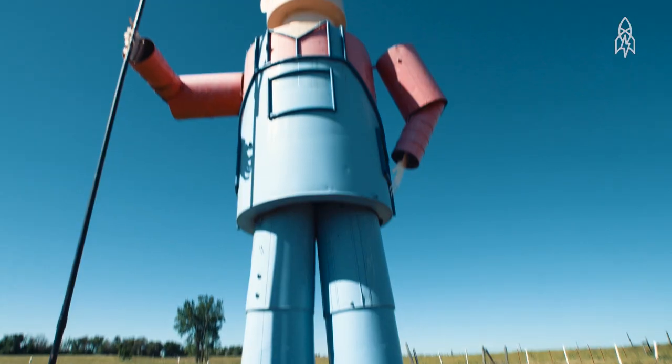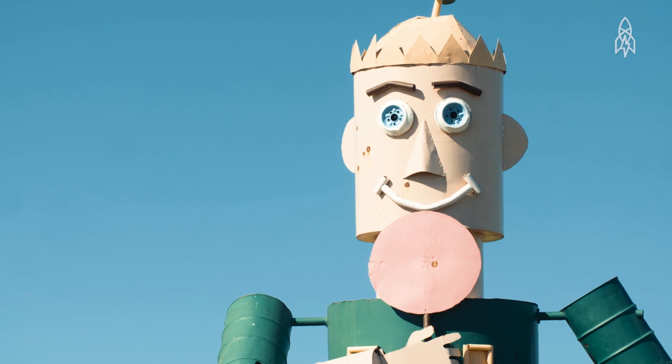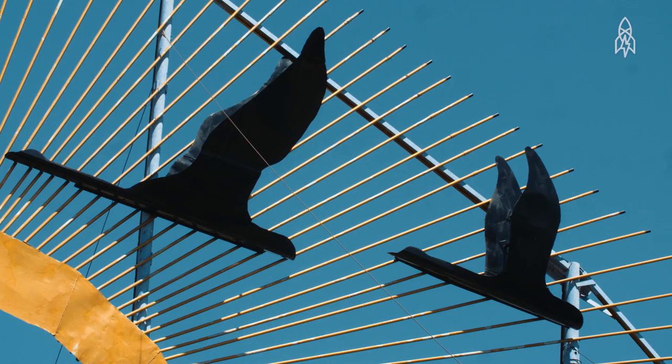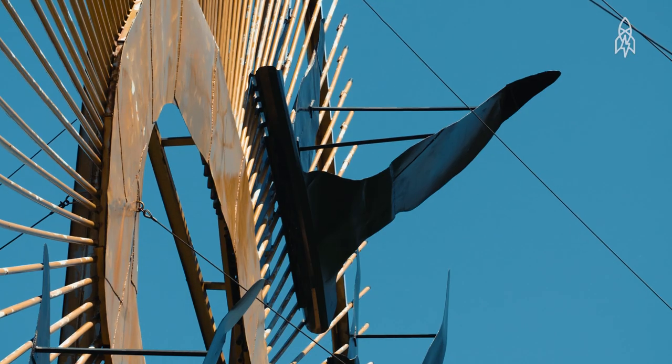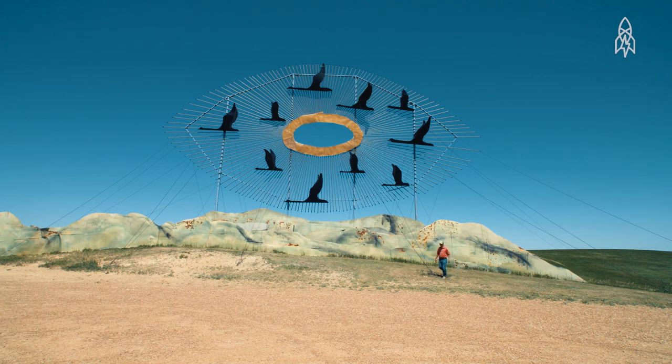It started with the world's largest tin family. The man is 45 feet tall, the woman is 43 feet, and the boy is 23 feet. Geese in Flight has over 300 lengths of oil well pipe and over 15 miles of weld on it, and is in the Guinness Book of Records as the world's largest scrap metal sculpture.